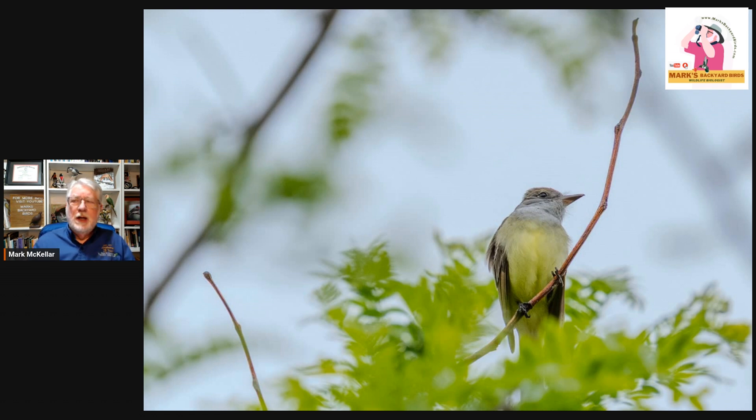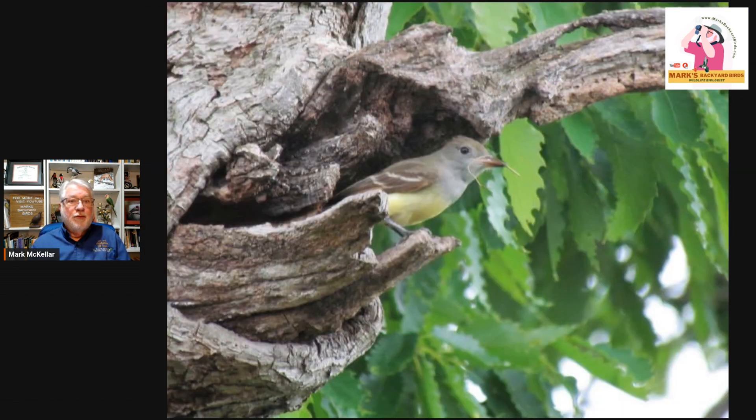If you have mixed hardwoods and oaks, they tend not to be deep in the forest — they stay toward the edge, what we call edge territory, where there's a little opening and then woods. They hunt along the edge where they get a lot of their insects. They not only eat insects, they also eat some fruit, especially small berries. They'll actually regurgitate the pit from inside the berry, helping distribute seeds for the plants they eat from.